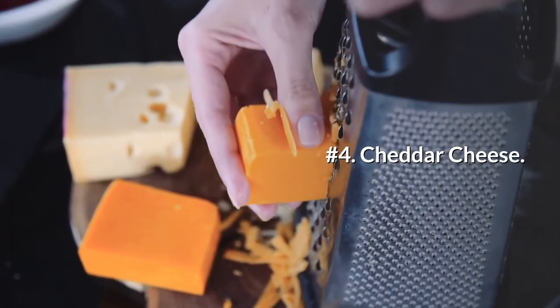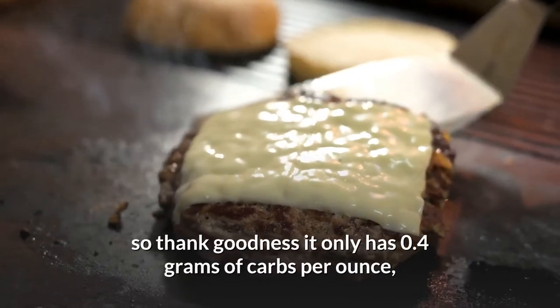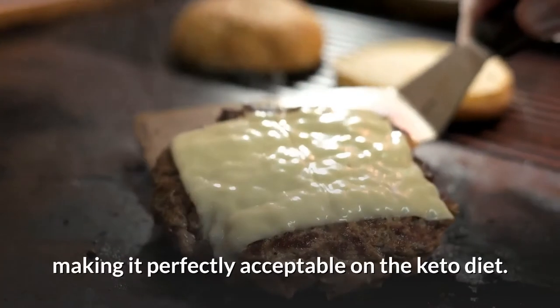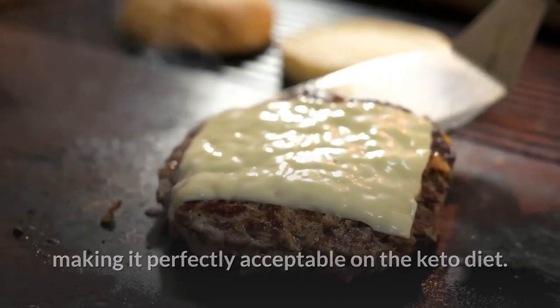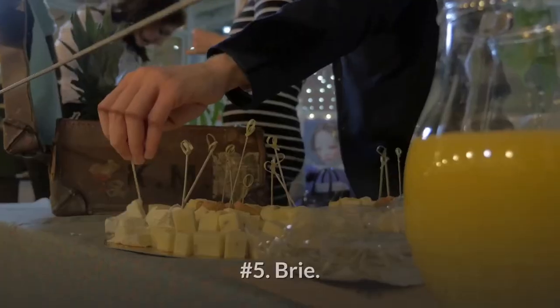Number 4: Cheddar cheese. A world without cheddar cheese is a bleak one, so thank goodness it only has 0.4 grams of carbs per ounce, making it perfectly acceptable on the keto diet. Get your fix with a healthy cheddar cauliflower soup.